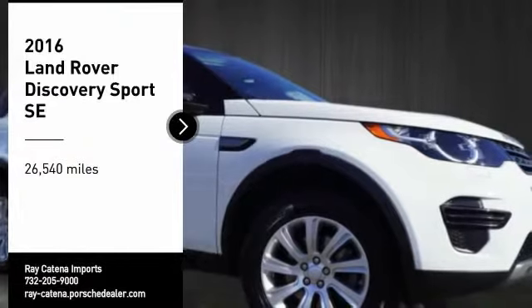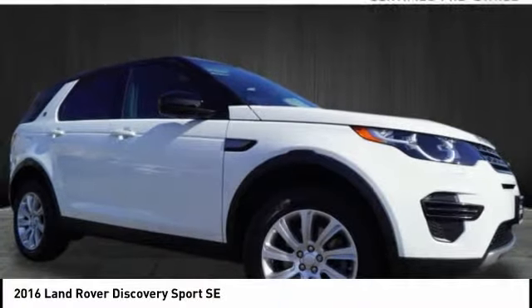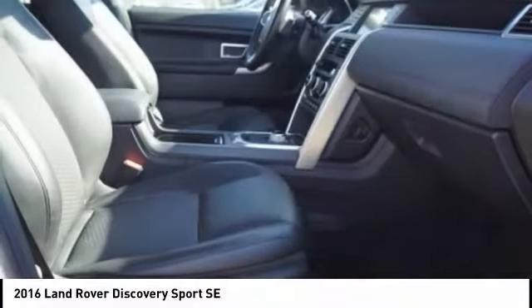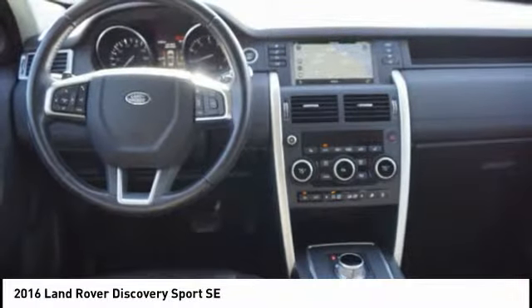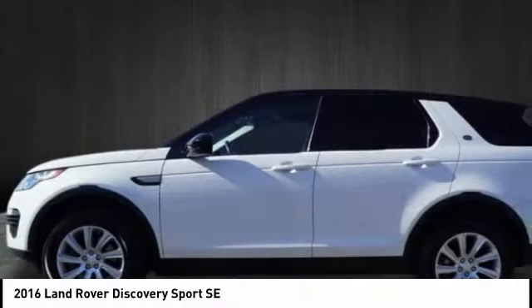Take a ride in the 2016 Land Rover New Discovery Sport. With Land Rover at its heart, the New Discovery Sport is adept in challenging conditions. On pavement, gravel, sand, or snow, terrain response makes sure your drive is responsive, steady and controlled.